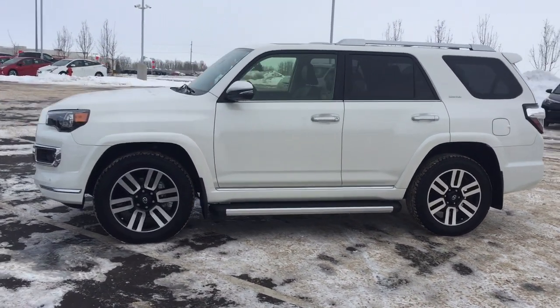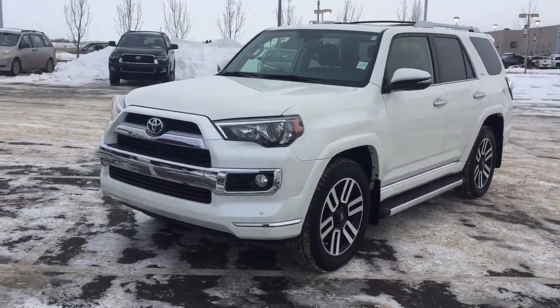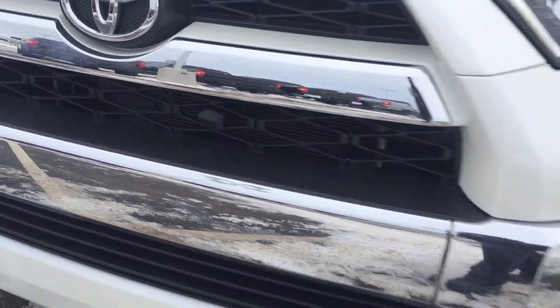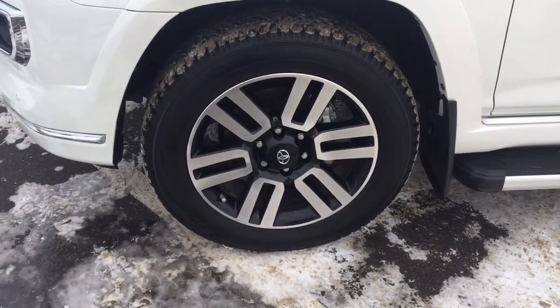A couple of the exterior features you'll see on this Limited include its daytime running lights. You also have your fog lamps, and if you take a closer look in the center of the grille you'll see the block heater along with parking sensors. Over on the side you have your 20-inch aluminum alloy wheels.